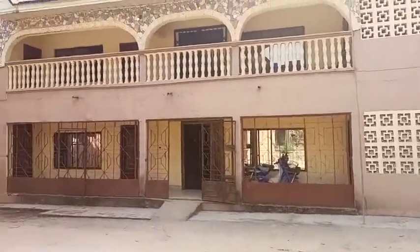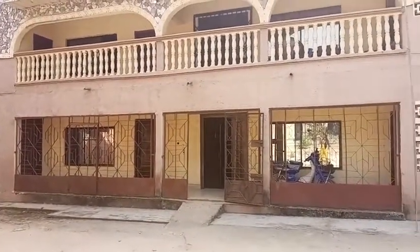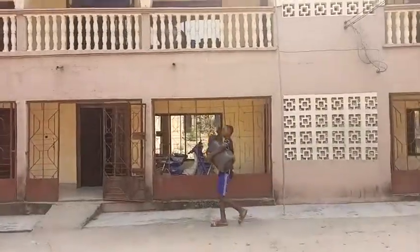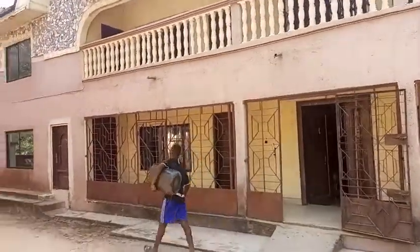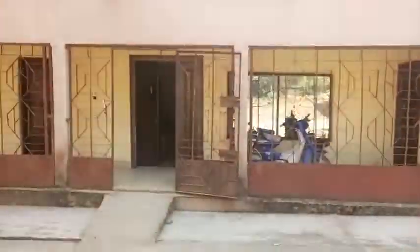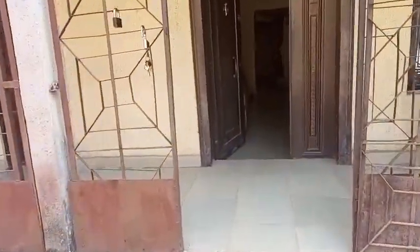This house was built in the early 2000s. I'm going to be showing you briefly what my village mansion looks like, so if you're interested in seeing it, follow along.